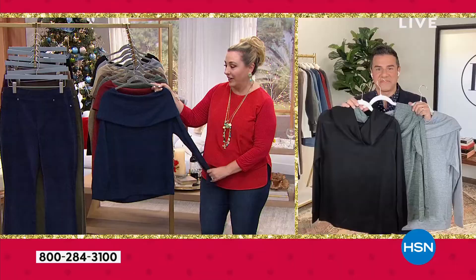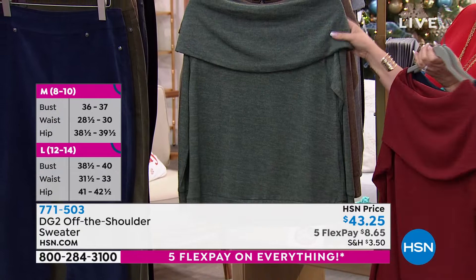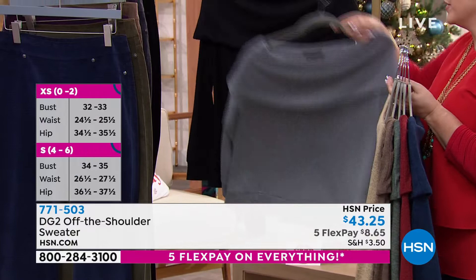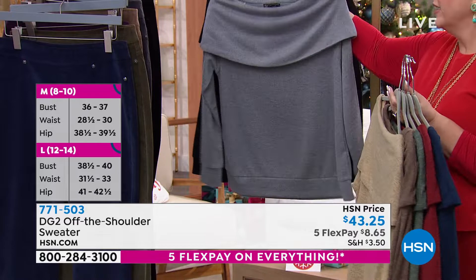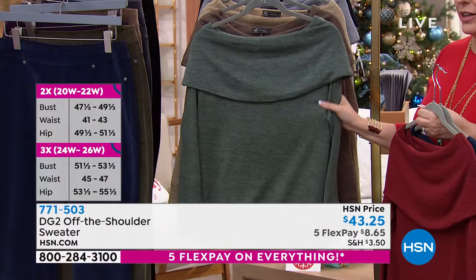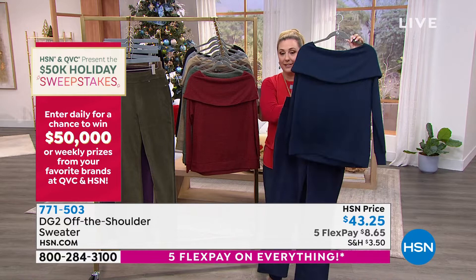Starting out with the navy. Think about the navy with the velvet pants we have that are $29 — that outfit right there, killer. Then we have it in wine. We also have it in, I think we're calling this sage — green. Then we have it in mushroom, beige, gray, and black. I've worn the black on air. I've worn the wine on air. In the wine, I think we only have a few hundred left. This top really is your everything top.